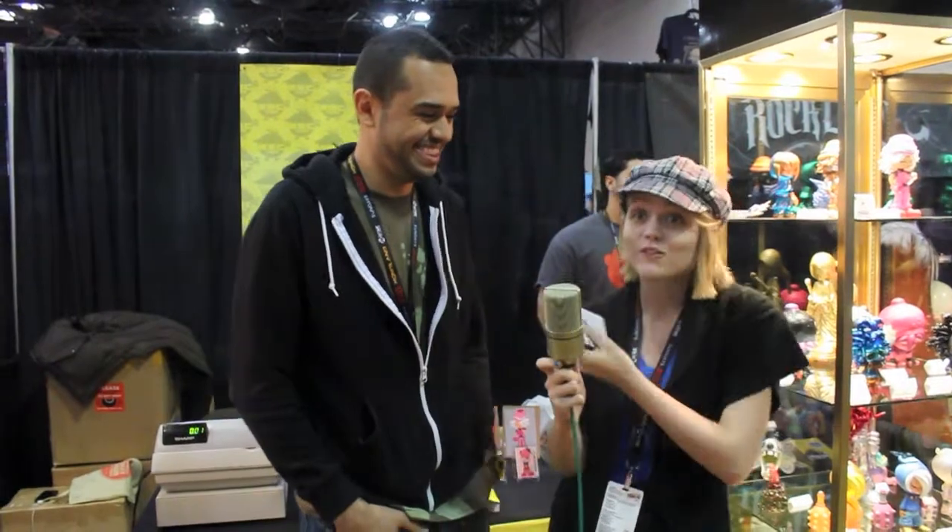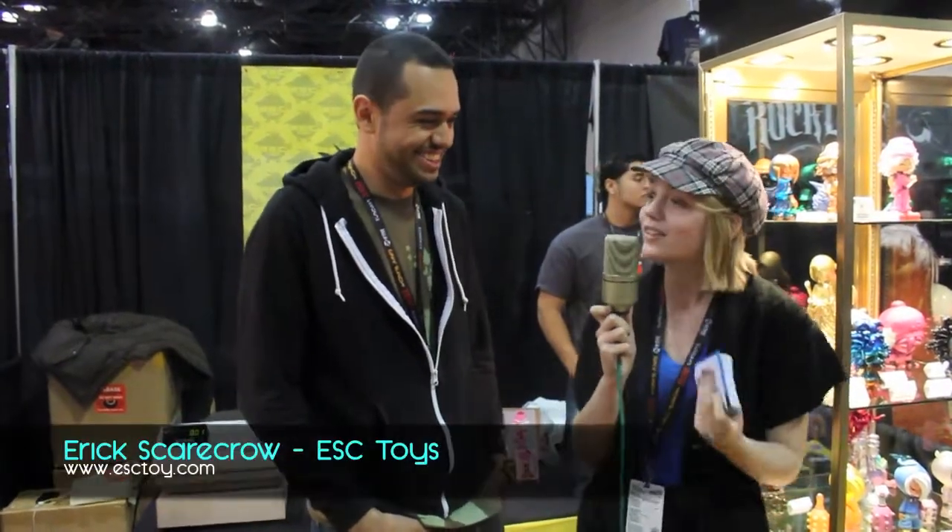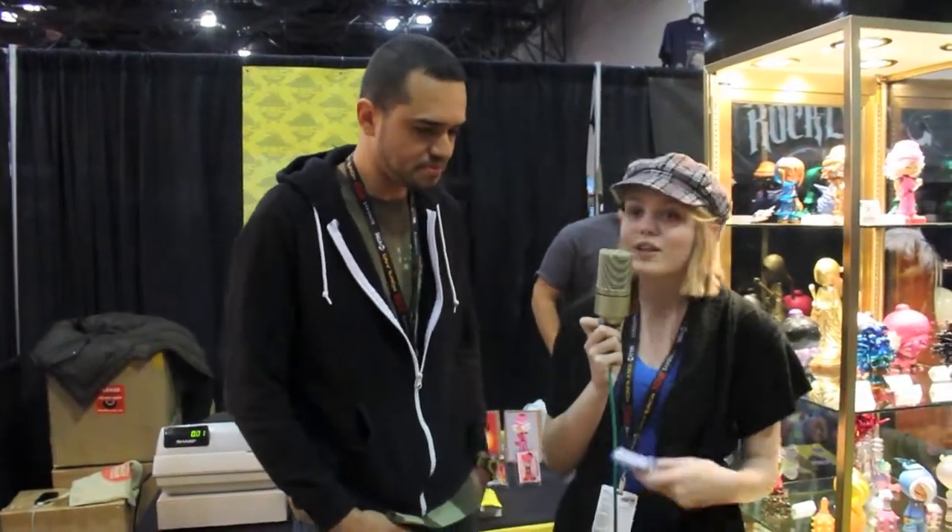Hey everybody, this is Jackie Zisk and we are back from ConCon. I am here with one of my personal favorite artists — Eric Scarecrow from ESC Toys. How are you doing today? We have a few questions we wanted to ask you about ESC Toys and yourself. My first question is: what really got you into toy making?